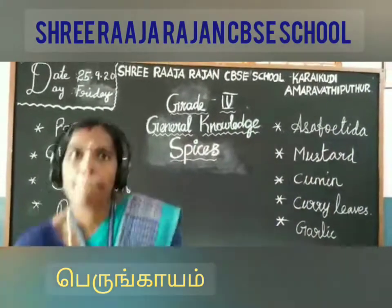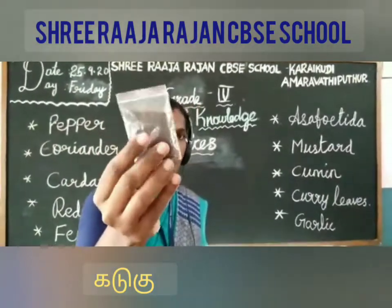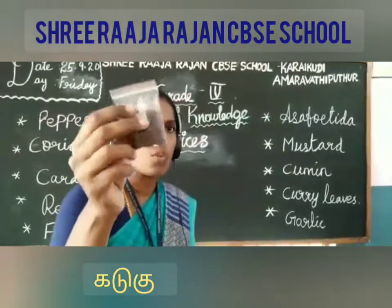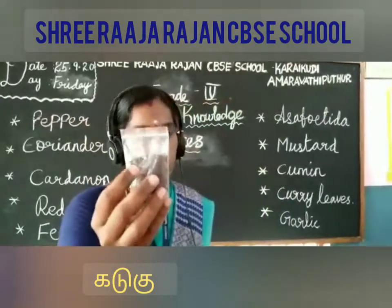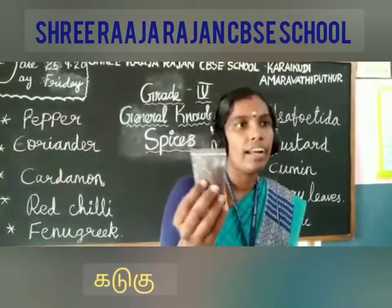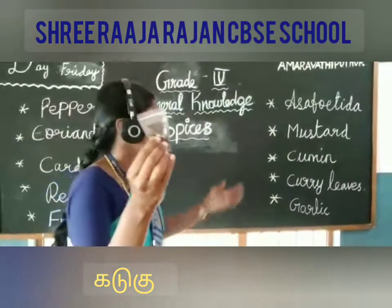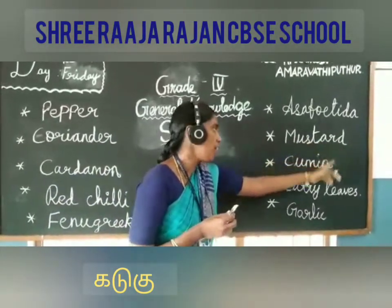Next one is mustard. Are you able to see this one? This is mustard. It is grown for the production of oil, and mostly it is used for oil production all over countries — especially Italy, India, China, and Korea. It is widely used in canning, baking, and margarine production. It is a very important spice. The spelling of mustard is M-U-S-T-A-R-D.